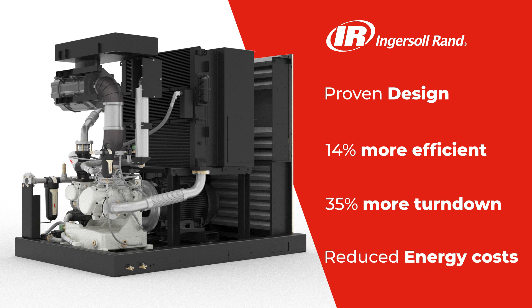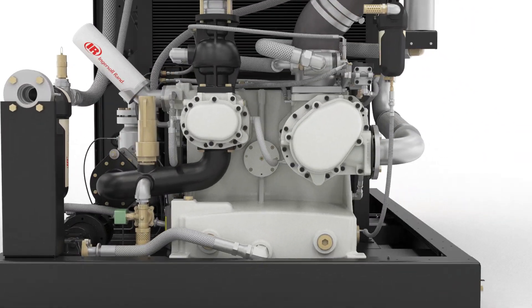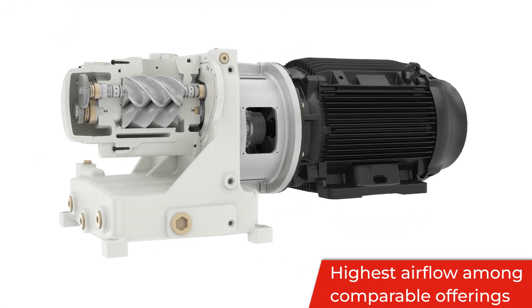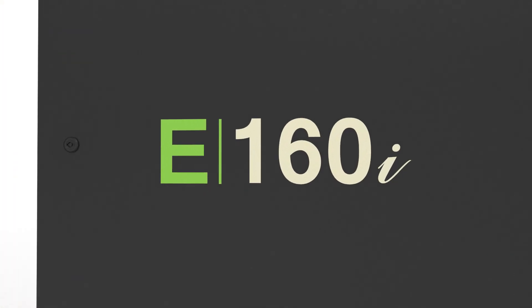Not only did we maximize efficiency, but we also maximized output flow to provide the highest airflow of any oil-free 200 horsepower rated compressor on the market, because we know how important reliability and durability are to you.